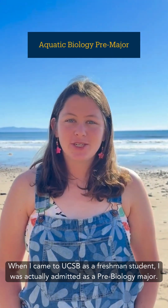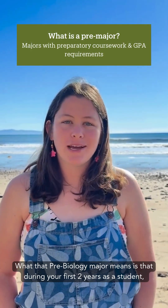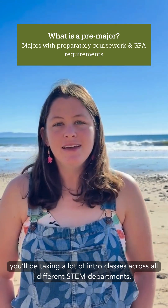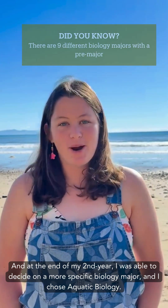When I came to UCSB as a freshman student, I was actually admitted as a Pre-Biology major. What that Pre-Biology major means is that during your first two years as a student, you'll be taking a lot of intro classes across all different STEM departments. I took intro classes through chemistry, physics, and two different biology departments here on campus. And at the end of my second year, I was able to decide on a more specific biology major, and I chose Aquatic Biology.